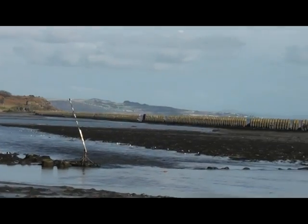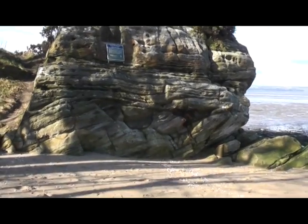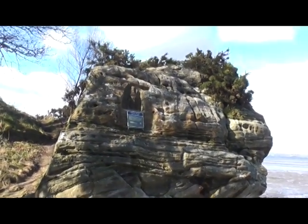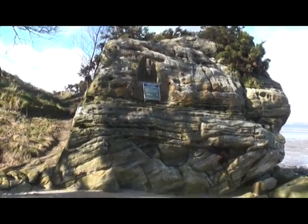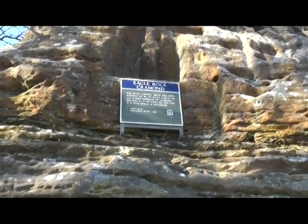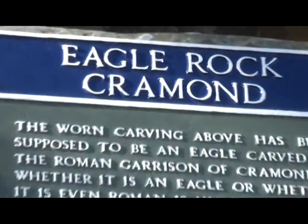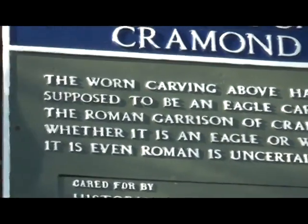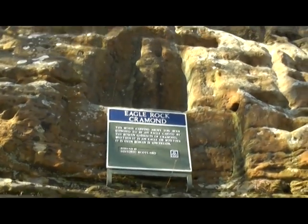And there we see Crammond Island, which I featured in a previous video. Now this is Eagle Rock, and it's so called because of a sculpture bearing some resemblance to the figure of an eagle standing upright with its back to the rock. Supposed by some to have been carved by the Romans, although these facts are uncertain. All traces of the figure are now worn away.